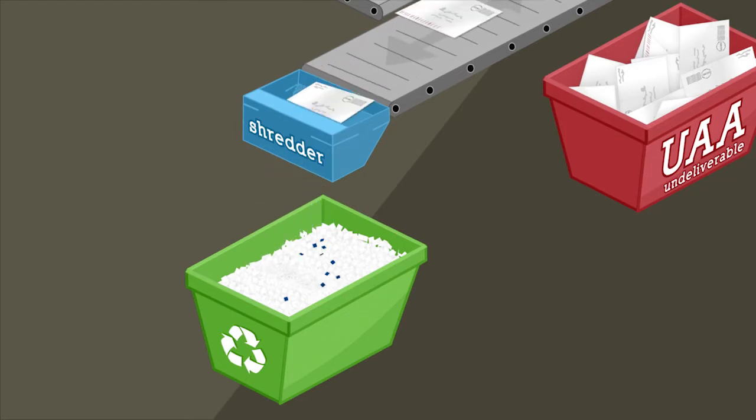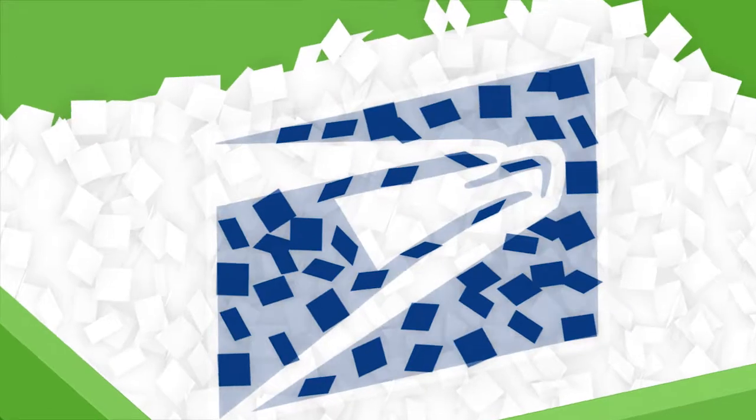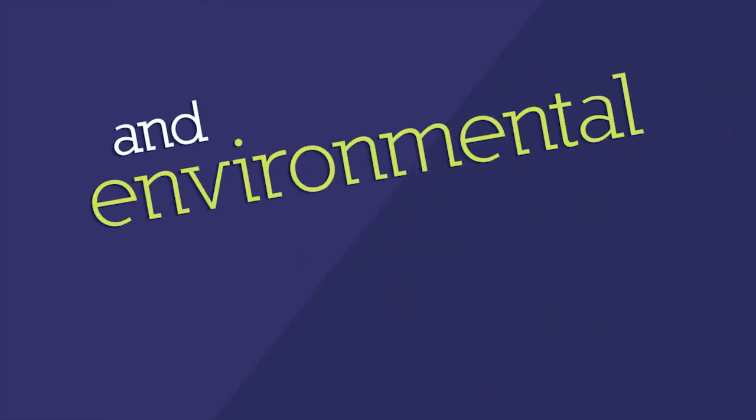Now mail that for privacy reasons must be destroyed can be securely shredded and recycled at the post office rather than being shipped back to the sender. The program offers large mailers an efficient and cost-free solution for undeliverable mail while providing economic and environmental benefits.